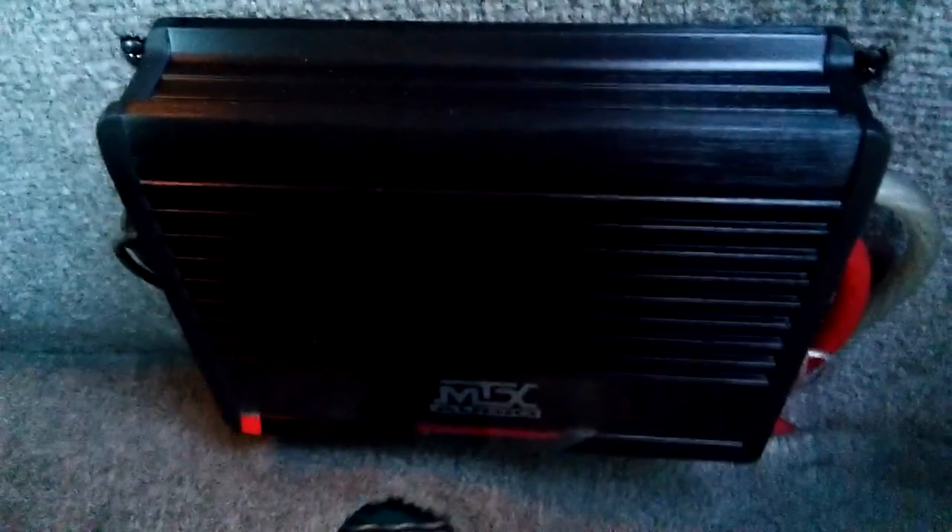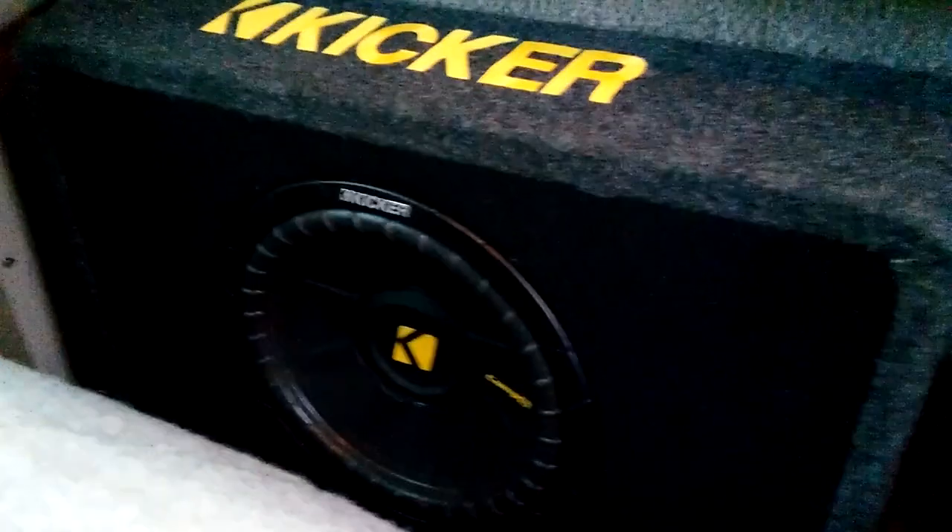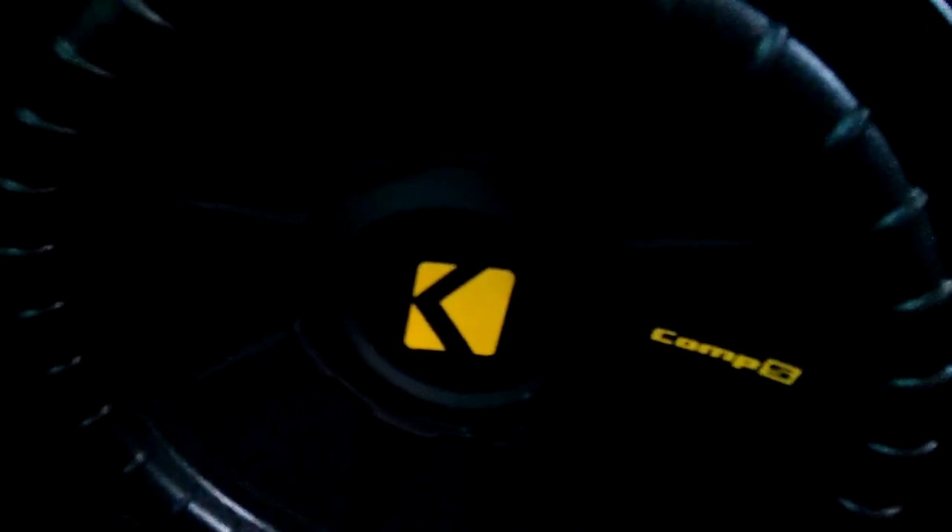It's got an MTX mono class D monoblock amp, and a 10-inch Kicker Comp S subwoofer.